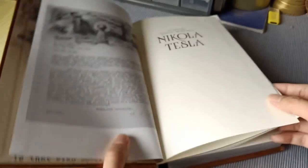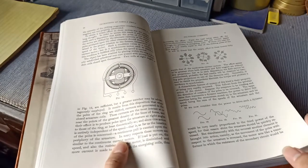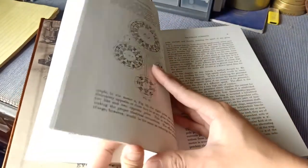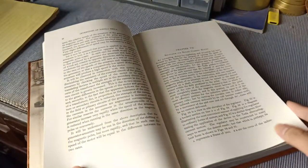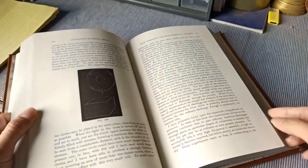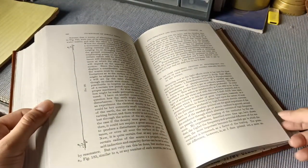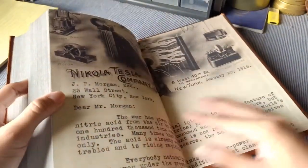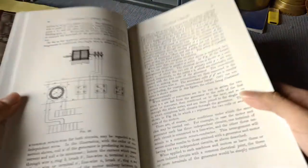I'll flip through some of the book's contents for you to see. This book will appeal especially to engineers, electrical engineers and the likes. You can see illustrations of motors and the effects of frequency as well. It is full of information about motors, induction motors, and transformers.